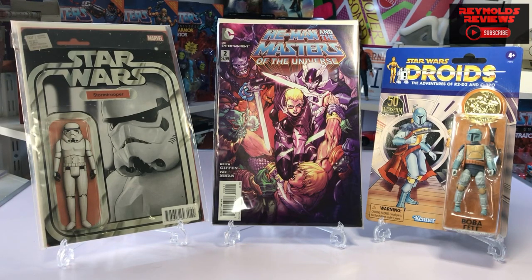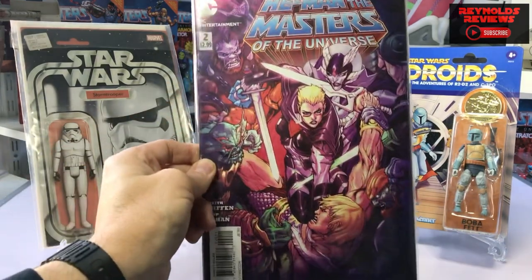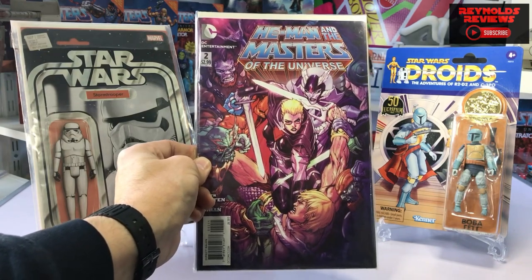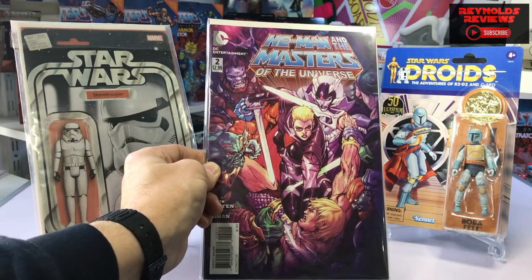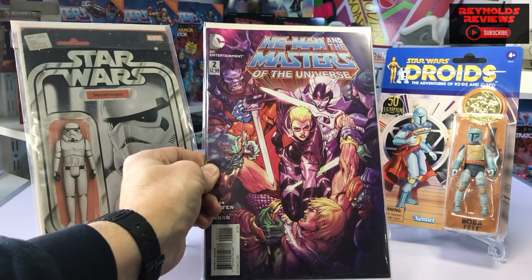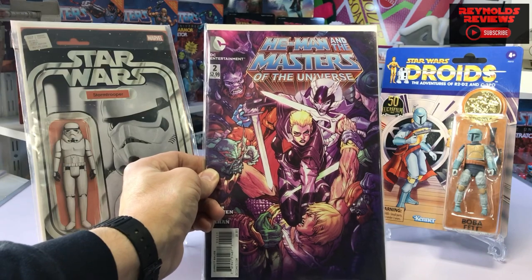We'll start with the He-Man comic, purely because I had no idea these existed. We've got He-Man and the Masters of the Universe DC comic - $2.99, number two. That is absolutely beautiful. That image on the front looks fantastic. We've got He-Man at the bottom there, looks like he's fighting Beastman and Merman, and we've got Evil Lynn on there as well. I'm not going to take it out of the packaging - I'll have a proper look at it at some point. But really really pleased with that - it looks amazing.